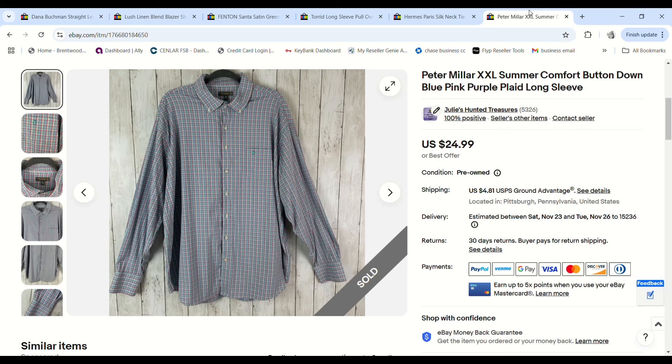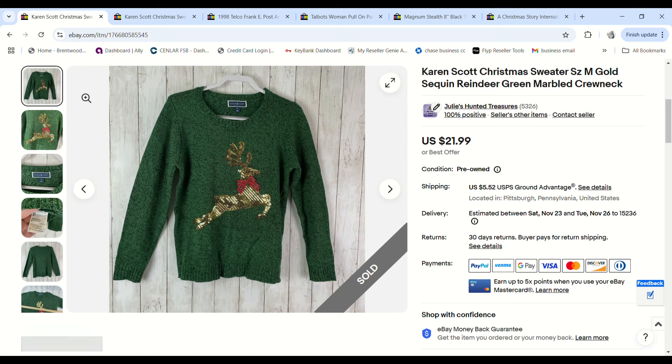This men's Peter Millar Summer Comfort shirt — as long as I can find Peter Millar for around a dollar in Summer Comfort I will pick it up, especially in a bigger size. It sold for $22.49, we paid $1 at the bins, and we made a $17.54 profit.